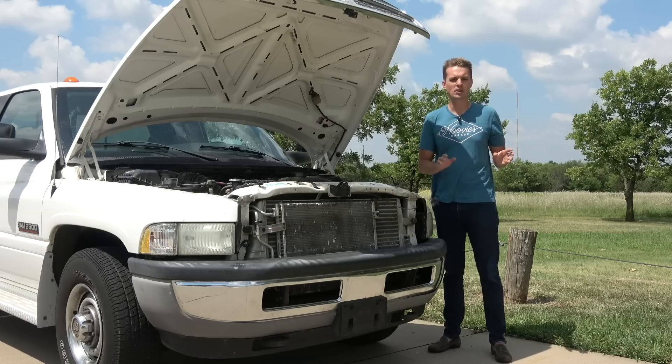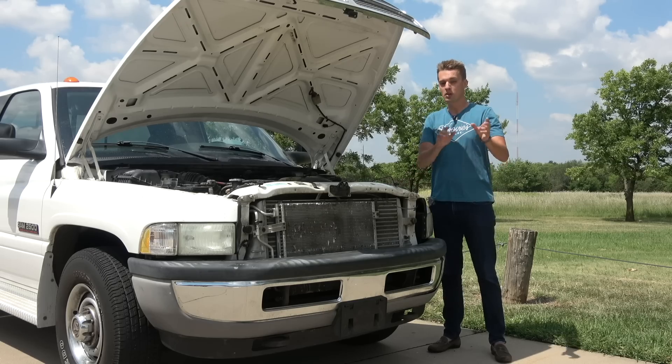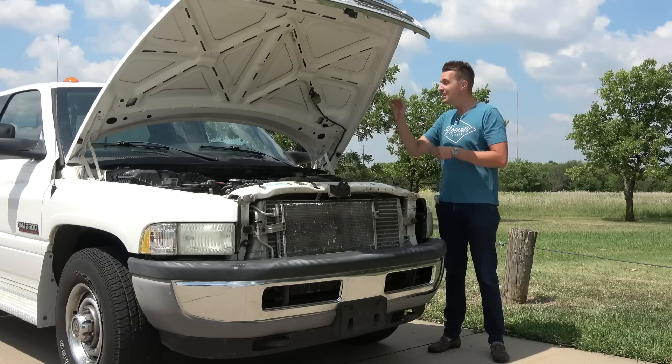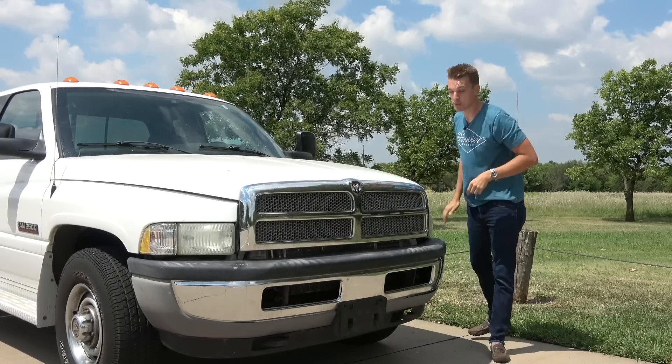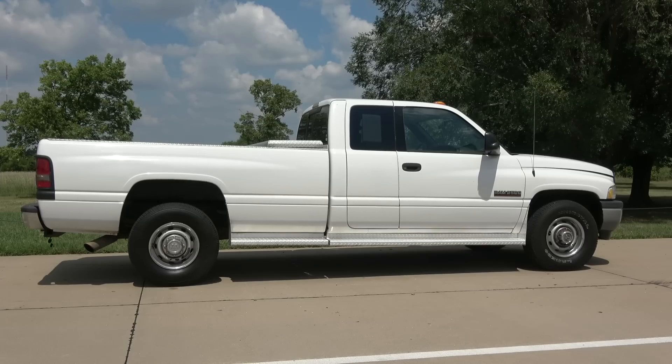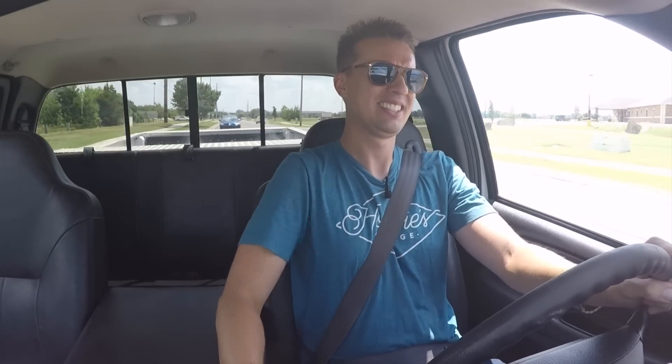One thing that Dodge still offers with their diesel trucks that Ford and Chevy do not is a manual transmission option — kudos to them for still doing that. And this Ram right here has the handshaker. The manual transmission is the best part of this thing. This manual transmission works so well with this motor.